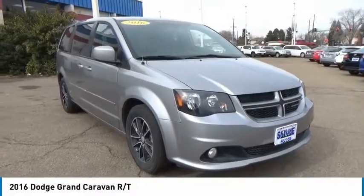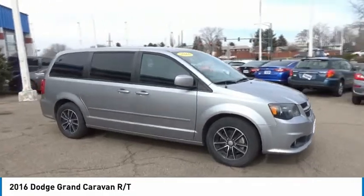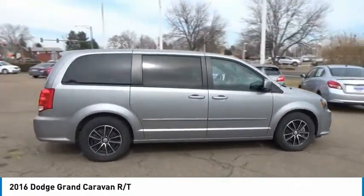We are pleased to show you the 2016 Grand Caravan. The Dodge Grand Caravan received the government's highest front and side crash rating of 5 stars.